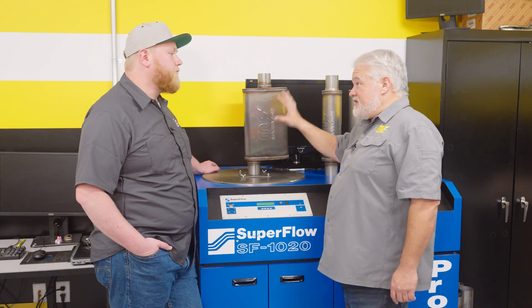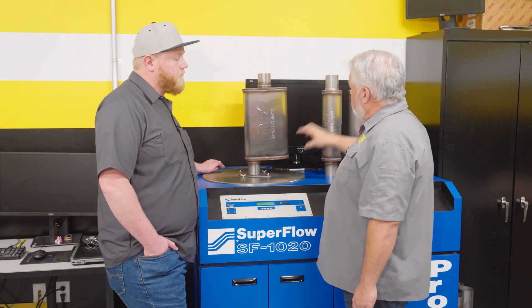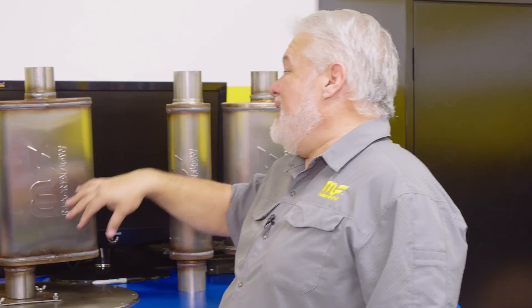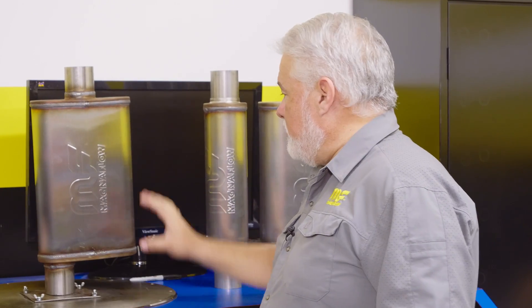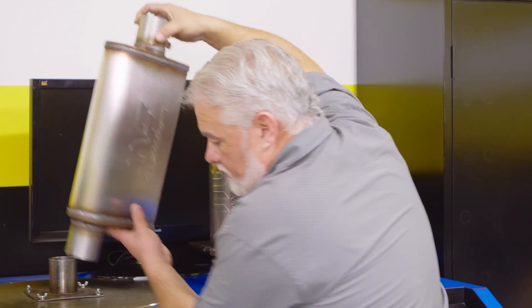We're seeing about 475 CFM now — that's a drop from the 505 we saw with the straight-straight configuration. First, it's a slightly longer tube because it's bent inside, giving an overall longer length. Second, we're disturbing the airflow, causing it to move in a different path and creating more turbulence, which affects both sound and overall airflow. The next step: what happens when we move the offset completely over?